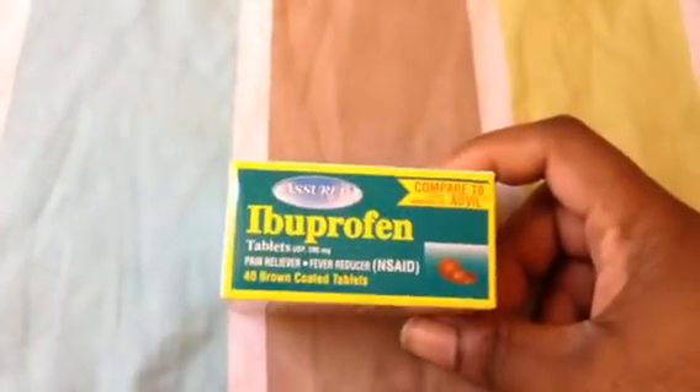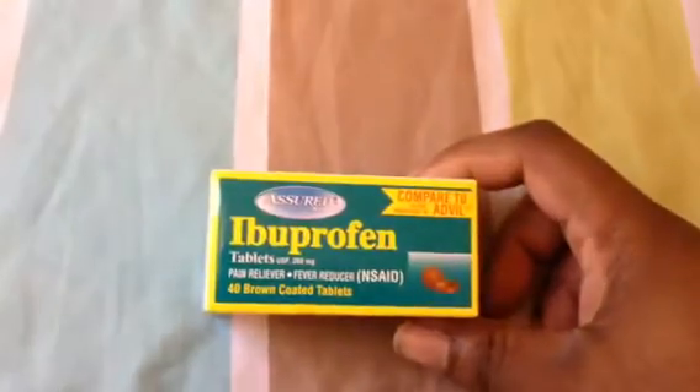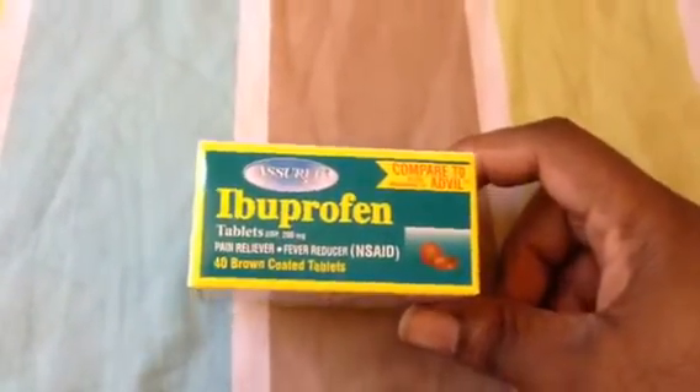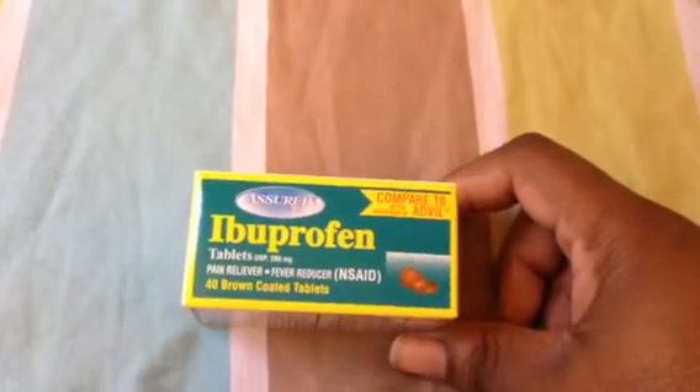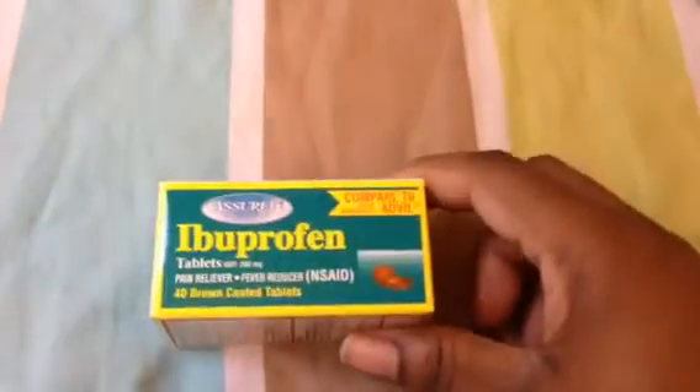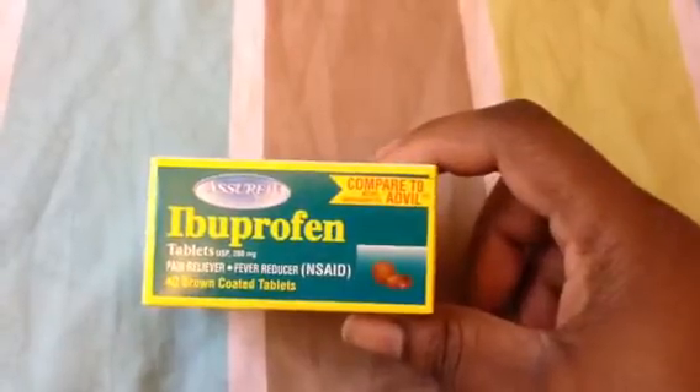Then I got some ibuprofen. This is the only thing that helps for my cramps — or I should say it helps for a long time. Tylenol wears off within 4-5 hours, but ibuprofen lasts the best and the longest for me. So either ibuprofen or I'll take Advil, which is comparable.